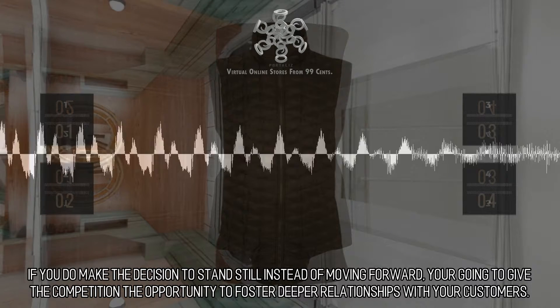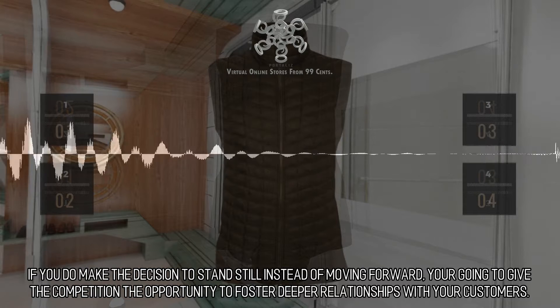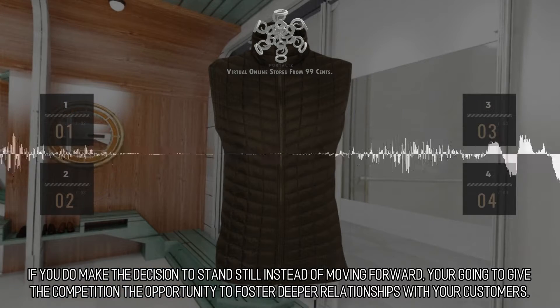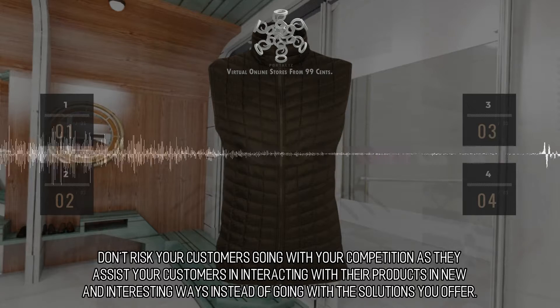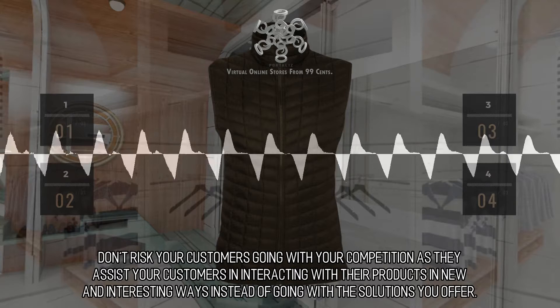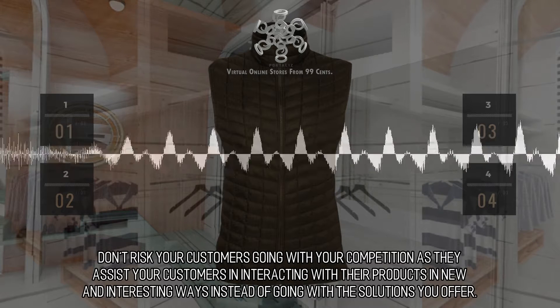If you do make the decision to stand still instead of moving forward, you're going to give the competition the opportunity to foster deeper relationships with your customers. Don't risk your customers going with your competition as they assist your customers in interacting with their products in new and interesting ways instead of going with the solutions you offer.